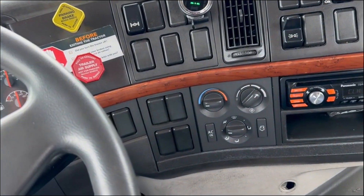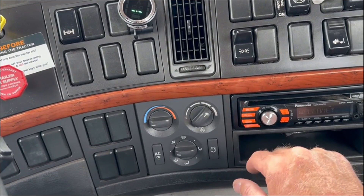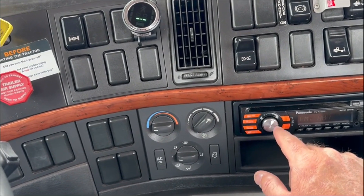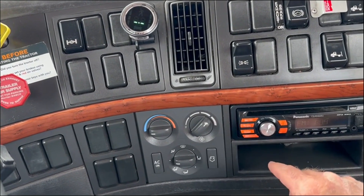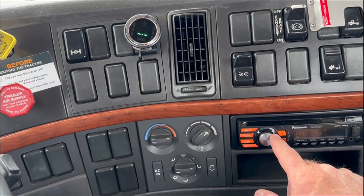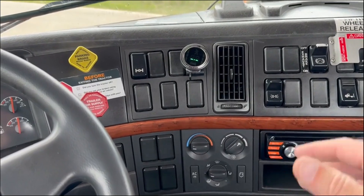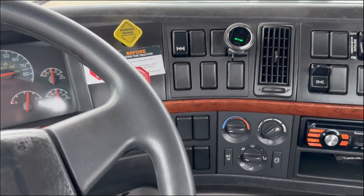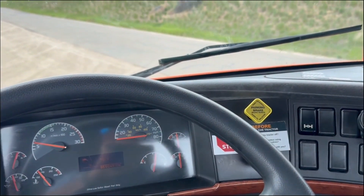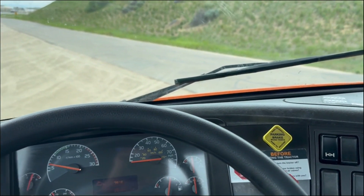Gotta figure out the radio here. That works — radio plays. AC's on. Shifts and drives and runs. This thing would be great for pulling a gooseneck trailer, a horse trailer, or a fifth wheel camper.